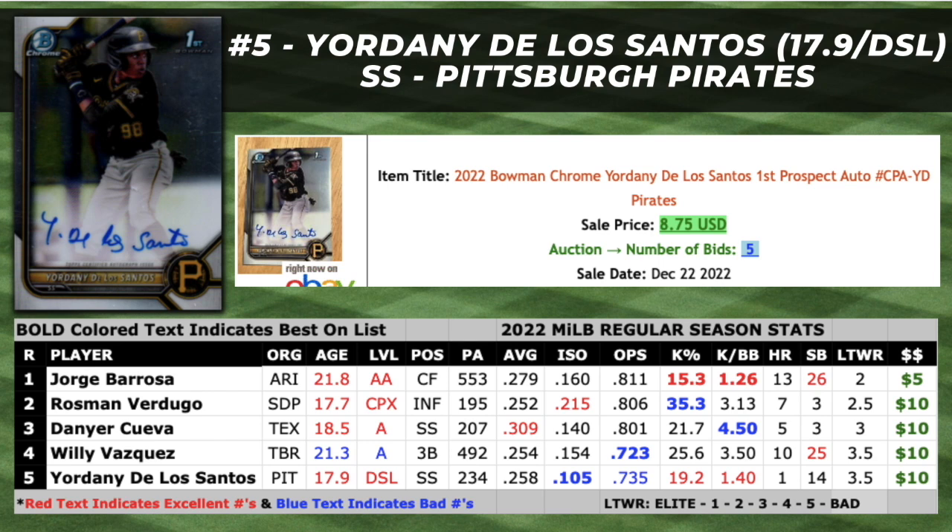De Los Santos only committed 10 errors in 109 attempts at shortstop this season. Now, I'll admit there's no real wow factor here, but if he can hit .270 plus with a 170-point ISO and 20 stolen bases in 2023 as an 18-year-old, his value will increase significantly.